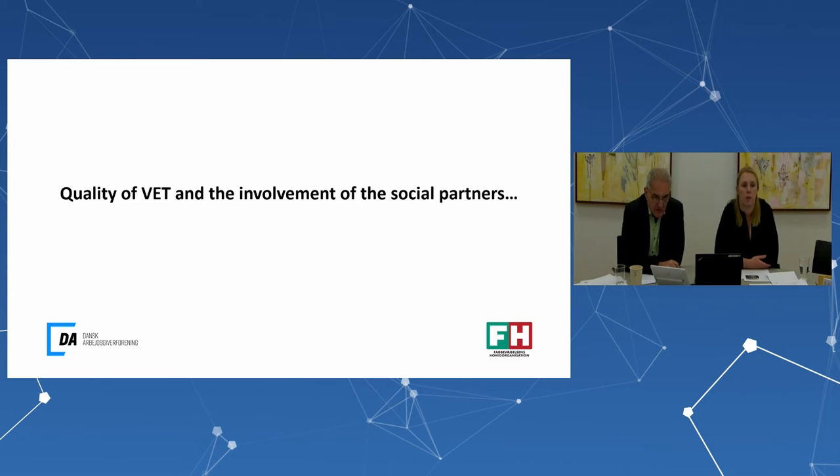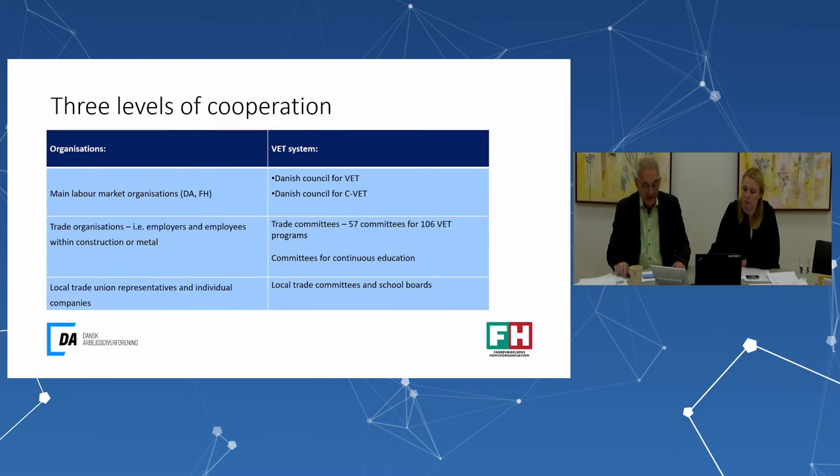We also have a shared social partner interest in high-quality VET. As trade unions, we have a strong focus on the employability of our members. From the companies' point of view, they have a fundamental interest in employees who meet their qualification and skills demands for efficient production. As such, we have created a complex system of social partner involvement in influencing and governing the VET system.